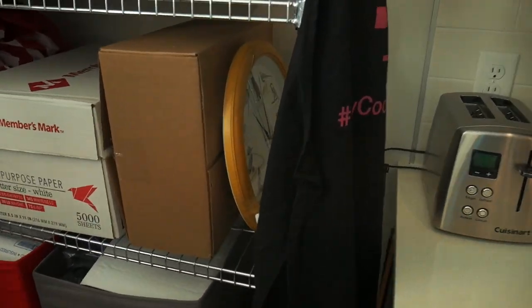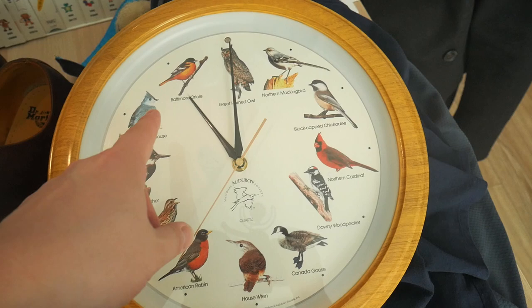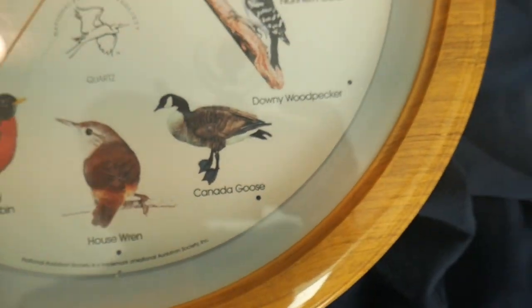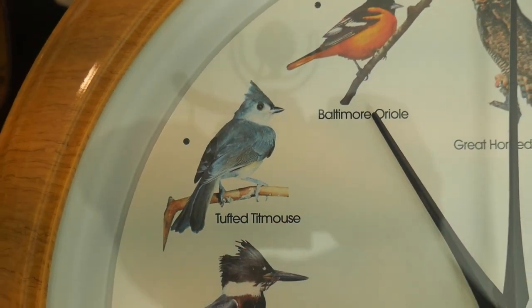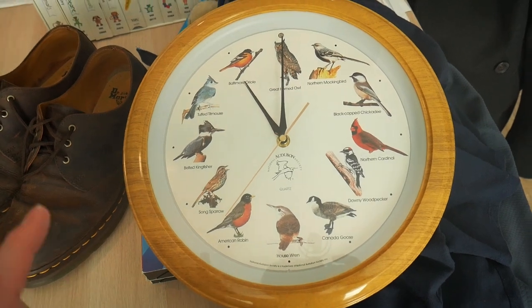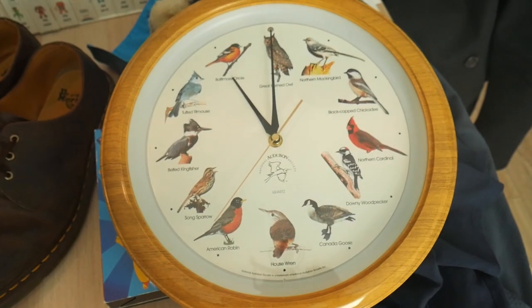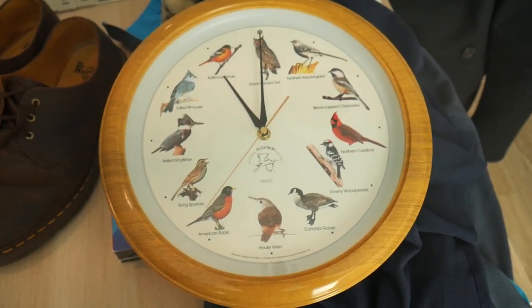One item to pull — it is this clock. This is one of those bird chirping clocks where every new hour a different bird makes a noise. We've got the Great Horned Owl, Mockingbird, Chickadee, Cardinal, Woodpecker, Canada Goose, House Wren, American Robin, Sparrow, Kingfisher, Titmouse, and Orioles. Found this at my local thrift shop, the Ark Thrift Store. Paid four bucks for it, tested it out, put in all the batteries — everything is fully operational. Just sold it for $30 plus shipping. Definitely something to keep an eye out for.